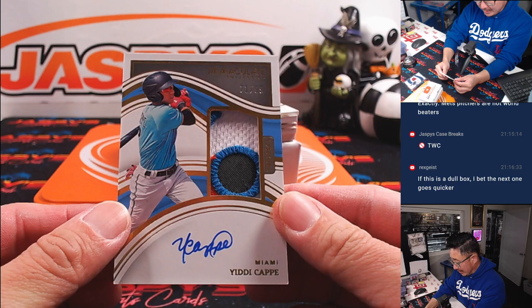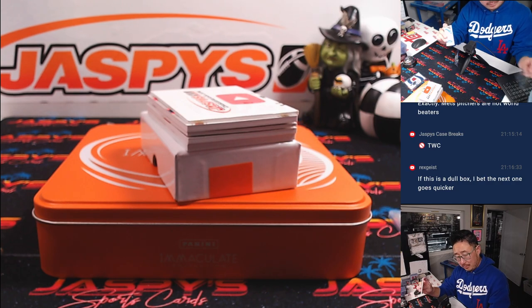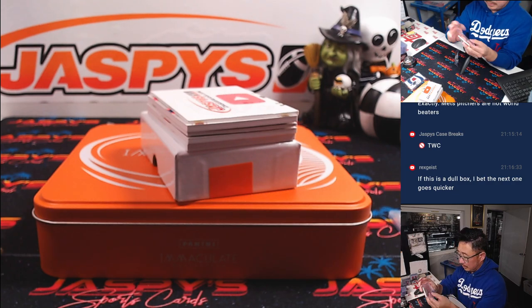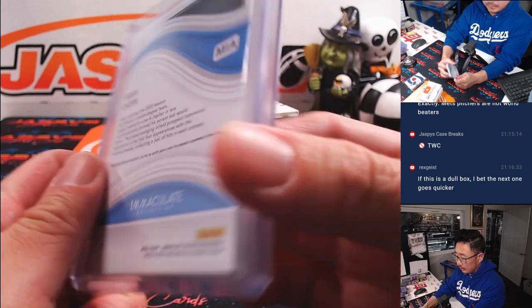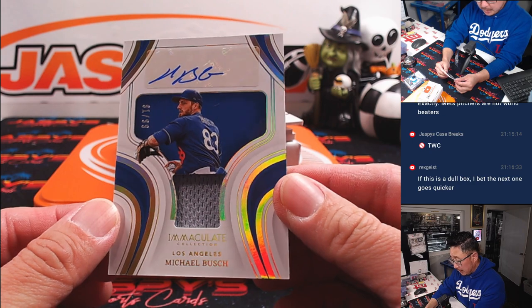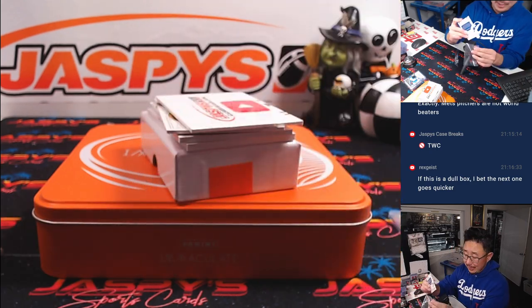Nice pass there for Yidi Cap, 21 out of 99, 71 out of 99 — had to leave for Greg in the number one. Here is Michael Bush, 91 out of 99, Dodgers edition — jersey and autograph. For Greg in the number one.